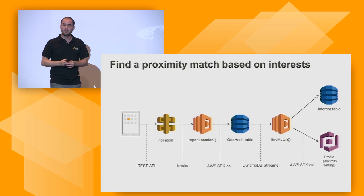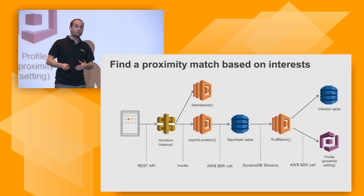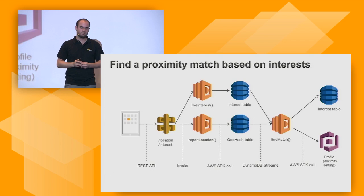What if I like a new interest? That's an API call against slash interest which calls the like interest Lambda function, which writes that new interest into a DynamoDB table, which triggers a DynamoDB stream that calls the same find match function. So any change in interests also triggers a re-evaluation of matches.